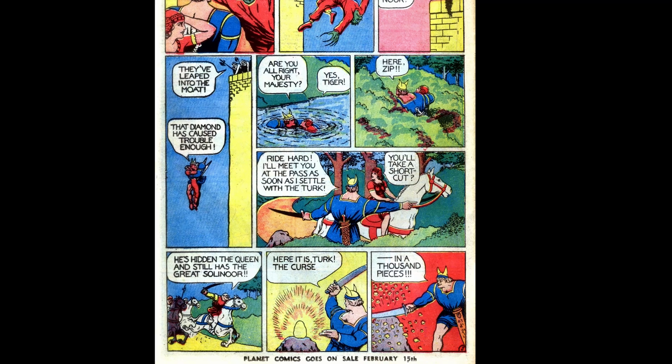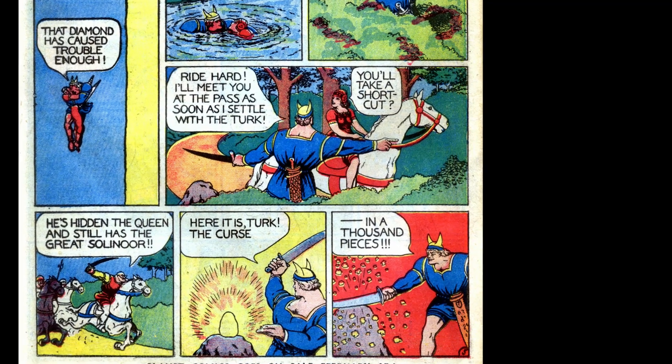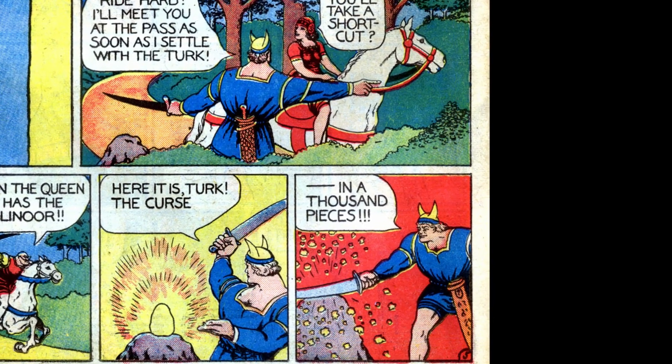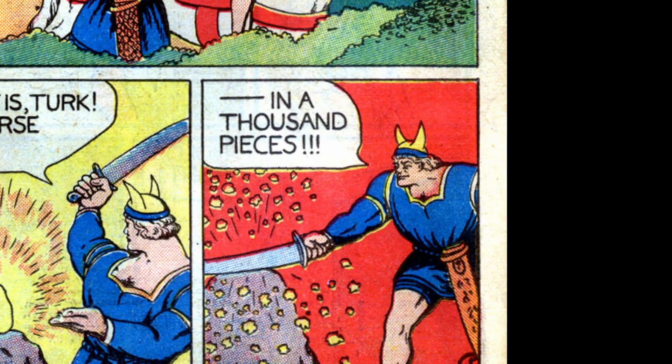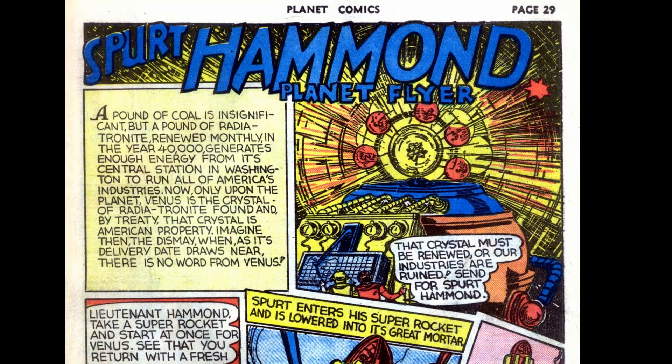The next page Tiger quickly dispatches Talon, scolding him for murdering a cripple in the process. He leaps with the queen into the moat and gets her on his horse. As he goes to settle with Turk, Turk approaches with his men — and Tiger shatters the diamond into a thousand pieces, ending the tale.